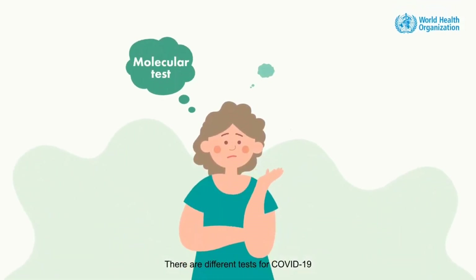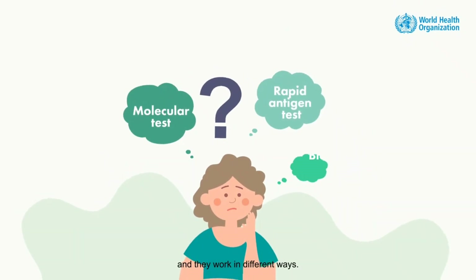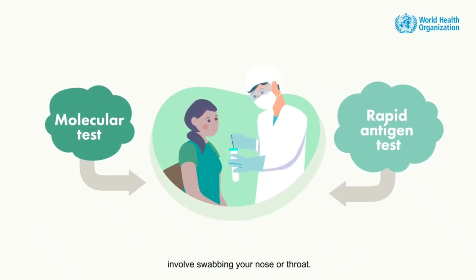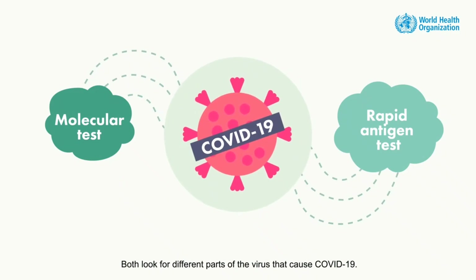There are different tests for COVID-19, and they work in different ways. Both the molecular test and the rapid antigen test involve swabbing your nose or throat, and both look for different parts of the virus that cause COVID-19.